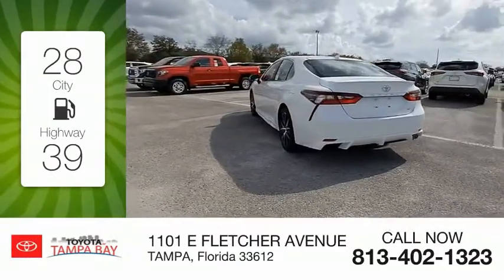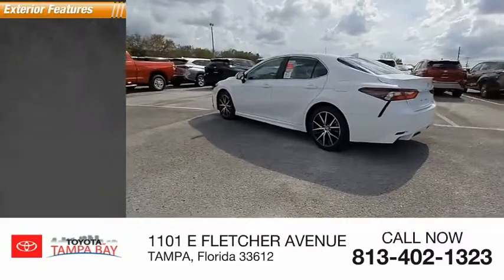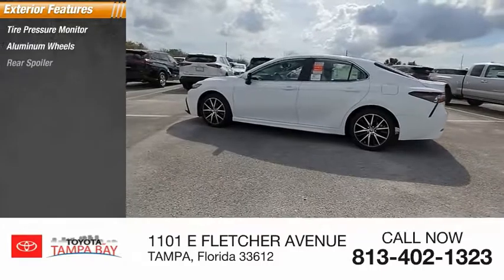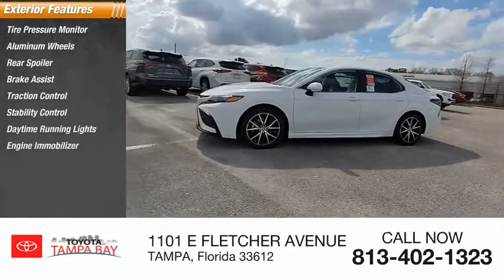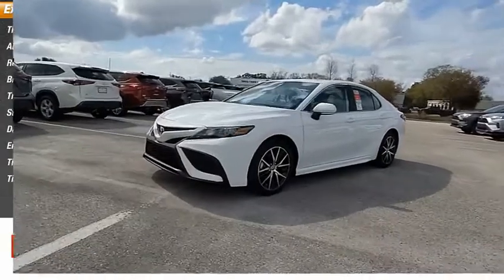This vehicle has less than 100 miles. Here are some of this vehicle's great options: tire pressure monitor, aluminum wheels, rear spoiler, brake assist, traction control, stability control, daytime running lights, engine immobilizer, and front and rear performance tires.